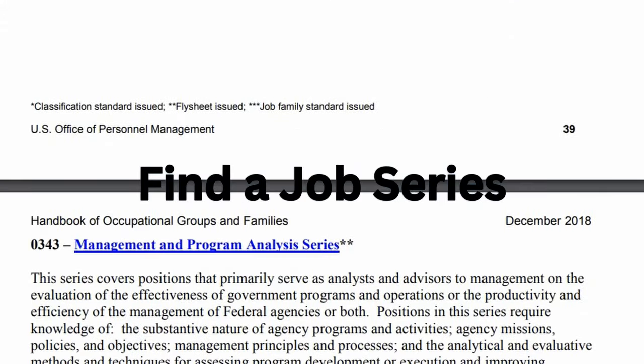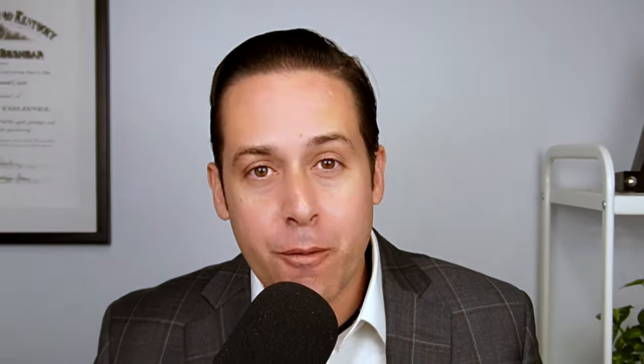The first thing is to find a job series. What would you like to do for the government? There are over 300 jobs in the federal government. You can learn about them by going to the OPM Job Series Handbook — you can Google it, or I'll leave a link in the description. Scroll through there, do Control+F, and type in keywords to find out how your experience lines up with different government jobs.